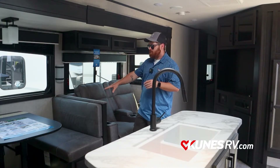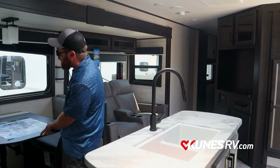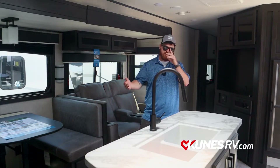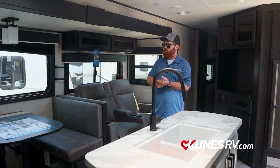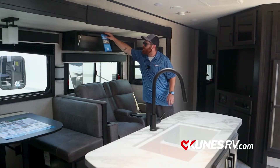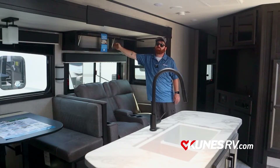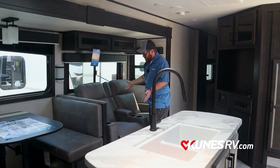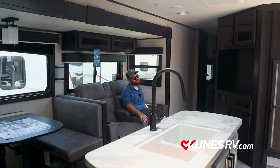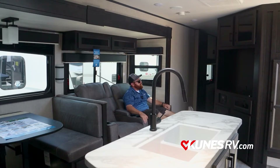Over here we've got our dinette — this table is easily movable, slides right out, and doesn't have posts that go to the ground. So if you want to bring it outside for a chili cook-off or need extra space, it's totally foldable wherever you need it to be. It also drops down and creates another bed. You've got LED lighting throughout the whole coach, and as mentioned outside, every cabinet door that lifts straight up will always have a strut on a Jayco. Right here we've got the Stacy Stewart theater seating — very soft material, with a rip cord on the outside thigh of each seat to help you recline.